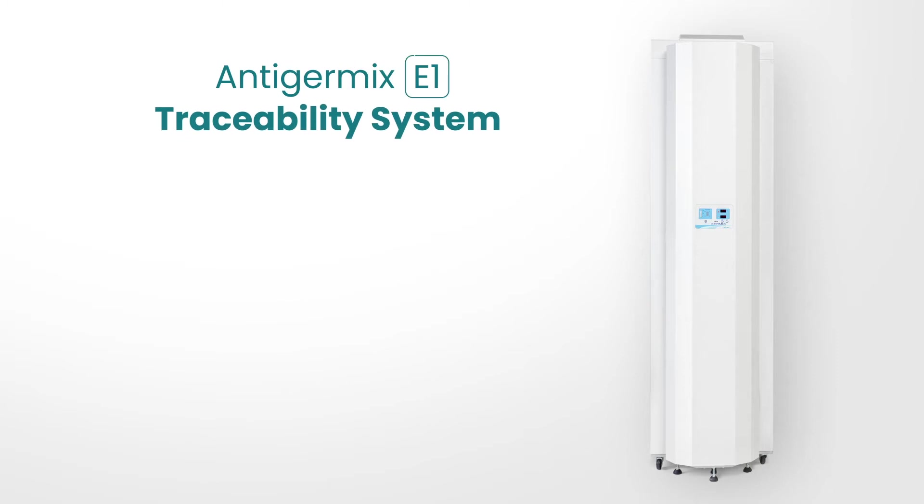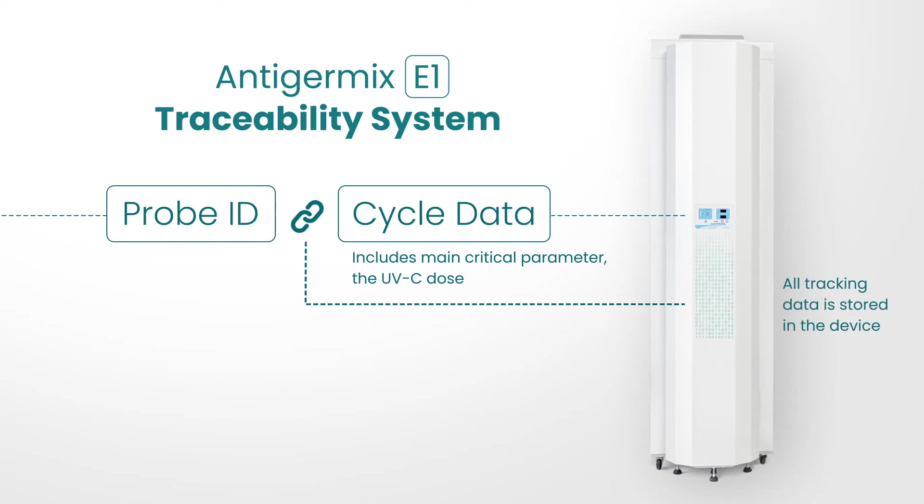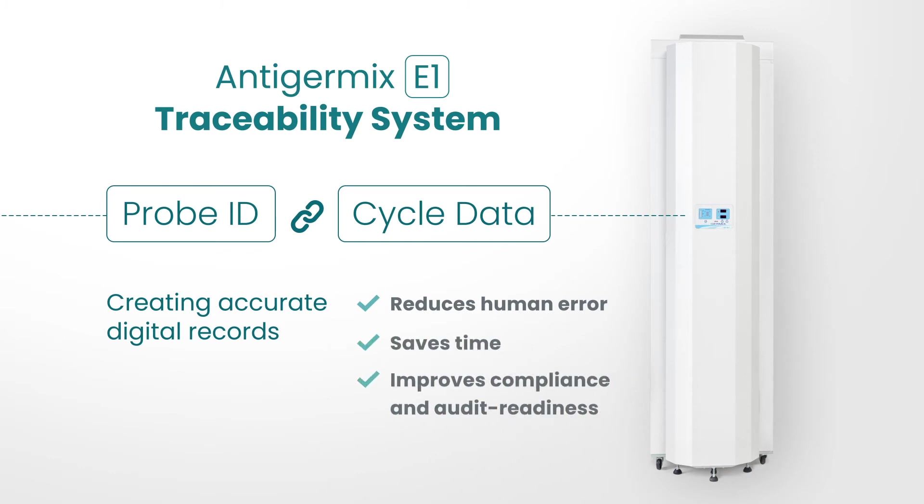The AE-1 traceability system electronically links the probe ID to the cycle data, including the one critical parameter: the UVC dose. The AE-1 system stores all tracking data in the device. Creating accurate digital records reduces human error, saves time, and improves compliance and audit readiness.